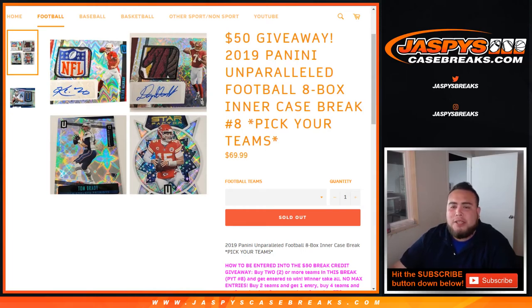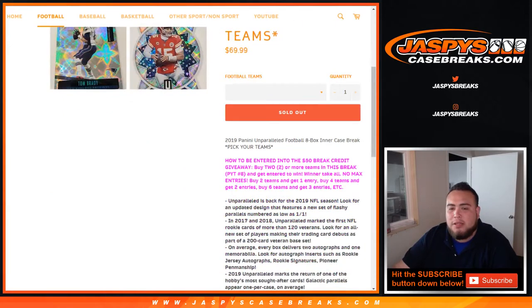What's up everybody, Jason here from JaspisCaseBreaks.com doing 2019 Panini Unparalleled Football 8 Box Intercase Break, Pick Your Team's Number 8. This break also has a $50 giveaway tied into it. The way it works to be entered into the $50 break credit giveaway is to buy two or more teams in this break. Pick your team number 8 and get entered to win — winner takes all, no max entries.